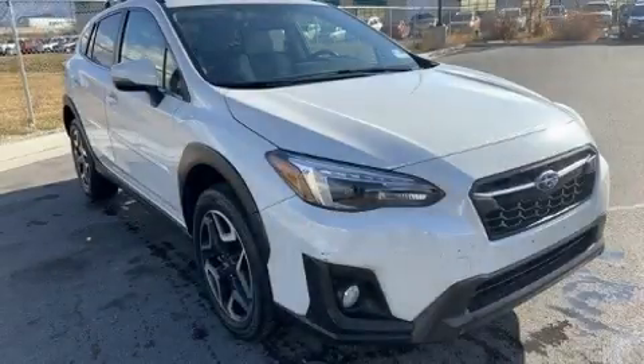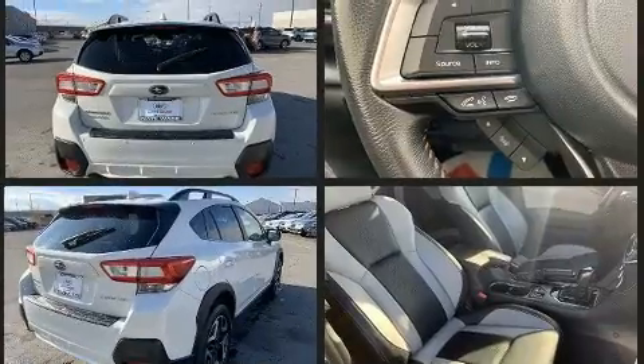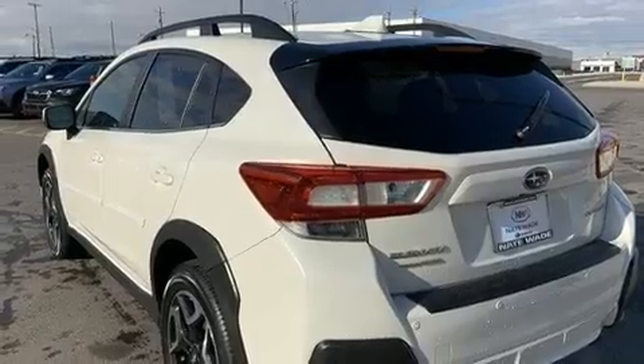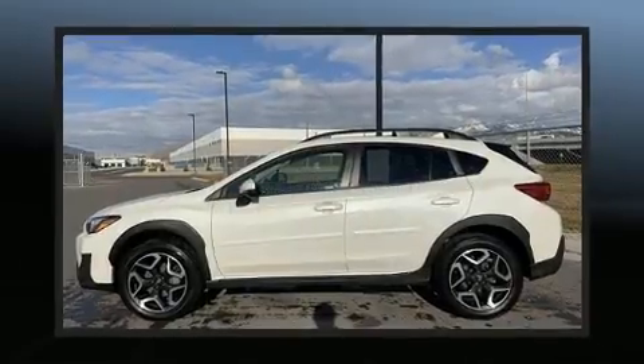Here's a great deal on a 2019 Subaru XV Crosstrek with fewer than 15,000 miles on the odometer. This four-door sport utility vehicle prioritizes comfort, safety, and convenience. Smooth gear shifts are achieved thanks to the two-liter four-cylinder engine, and all-wheel drive keeps this model firmly attached to the road surface.